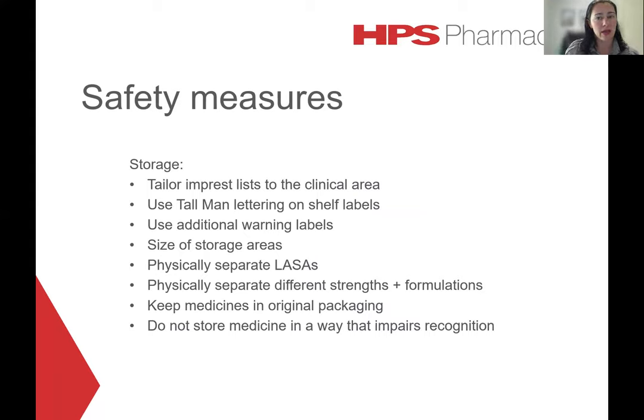Keep medications in their original packaging. The original packaging often contains important information and protects the medication from light or moisture, but it's also really important to enhance differentiation between products. Many tablets come in very similar-looking foil blister packs, and vials and ampoules often look much more similar once removed from their external carton. Also, always store medication in a way that doesn't impair recognition — smaller products like vials and ampoules should not be stored in drawers below eye level where the user needs to rely on viewing only the vial cap to identify the product.